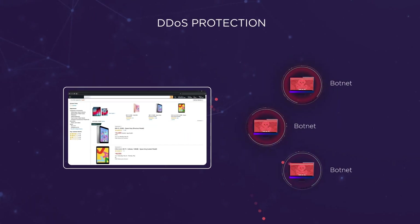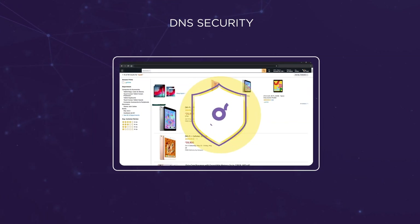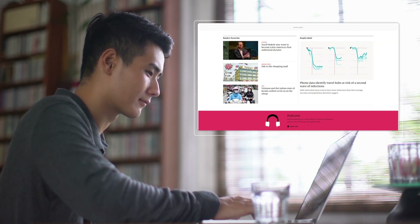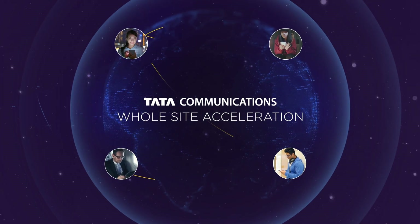It all comes with comprehensive DDoS protection, WAF protection and DNS security, so you can safeguard your data, your customers and your reputation. Ensure your website makes a lasting impression. Talk to us today to accelerate your content delivery and enhance your customer experience.